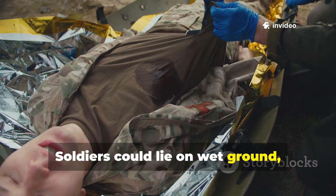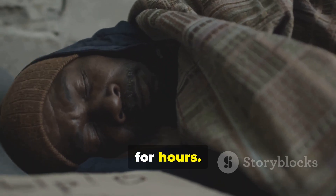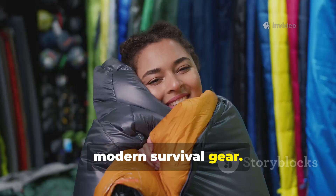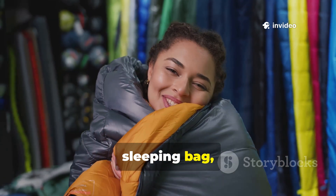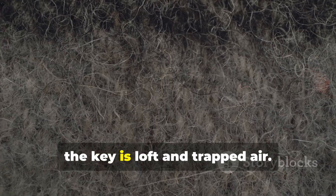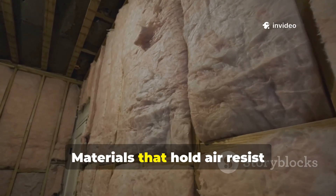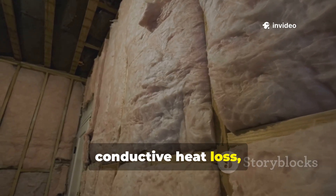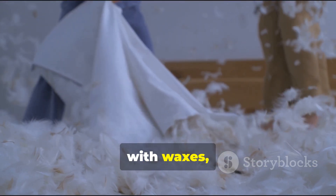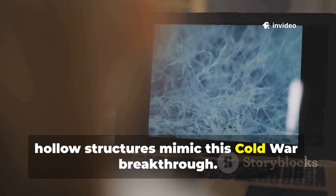Soldiers could lie on wet ground, wrapped in soaked fibre blankets, and still maintain core body temperature for hours. This principle translates directly to modern survival gear. Whether you're choosing insulation for a sleeping bag, building layered bedding for an off-grid cabin, or constructing winter clothing, the key is loft and trapped air. Materials that hold air resist conductive heat loss, even if they get wet. Natural fibres like down can be treated with waxes, while synthetic fibres with similar hollow structures mimic this Cold War breakthrough.